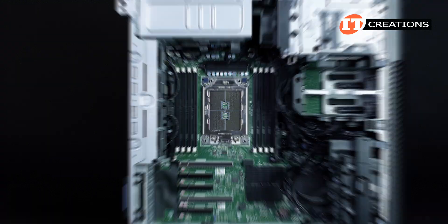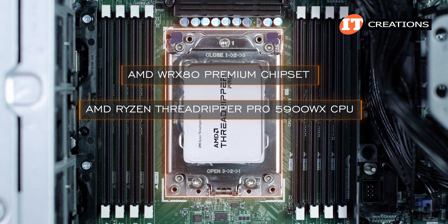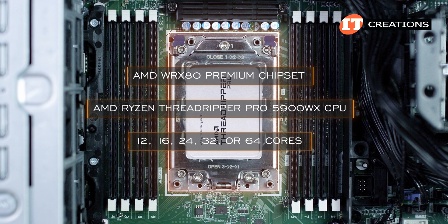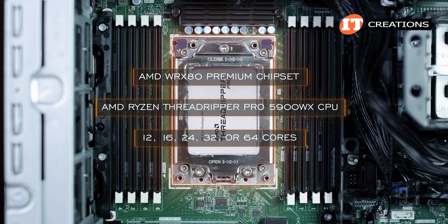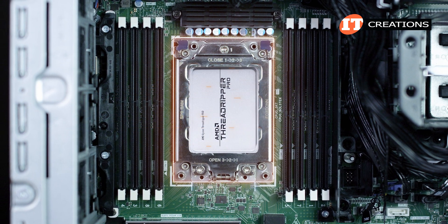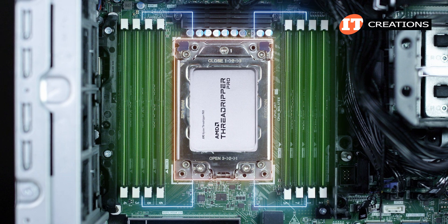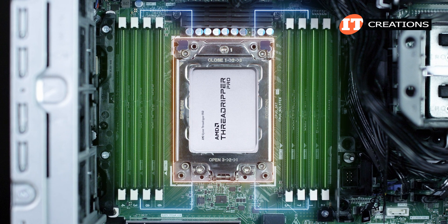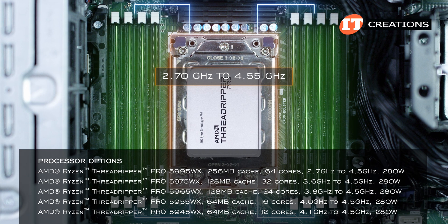The motherboard supports the AMD WRX80 premium chipset for a single AMD Ryzen Threadripper Pro 5900WX CPU with 12, 16, 24, 32, or 64 cores — double those core counts for virtual threads. That single processor has eight memory channels and eight memory module slots, so each memory module can have its own memory channel for maximum throughput.